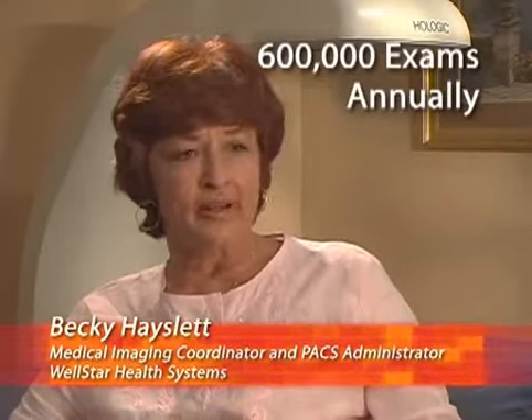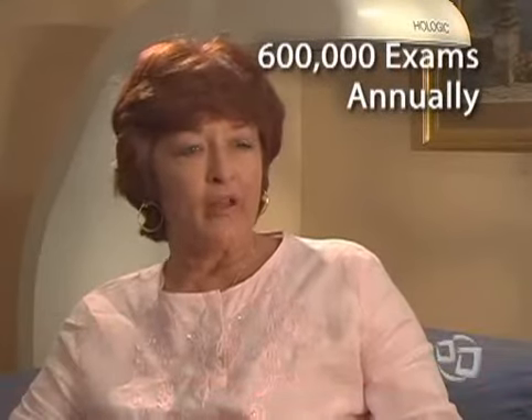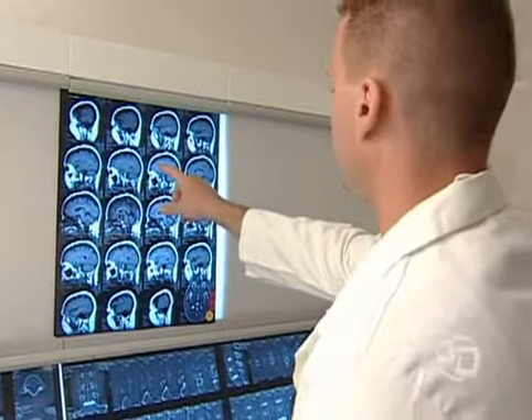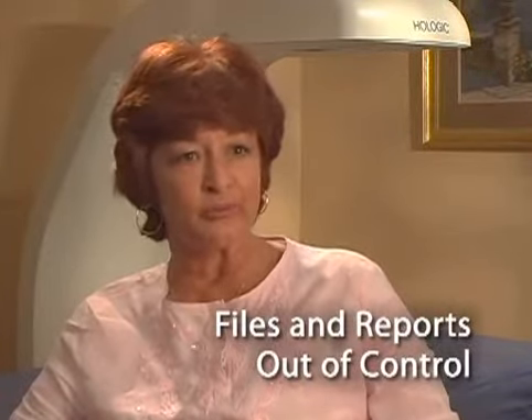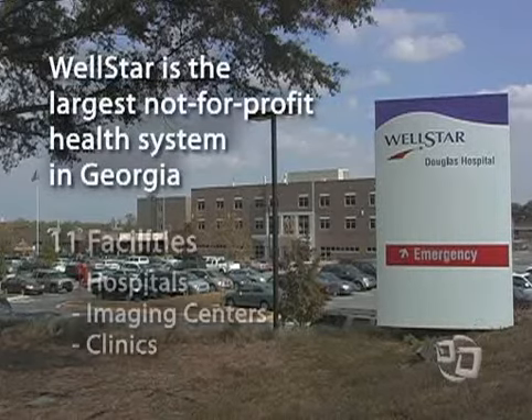At Wellstar, we produce approximately 600,000 exams annually. The cost of storing, producing the images, finding the reports, and getting them out to the doctors and physicians was getting out of control.